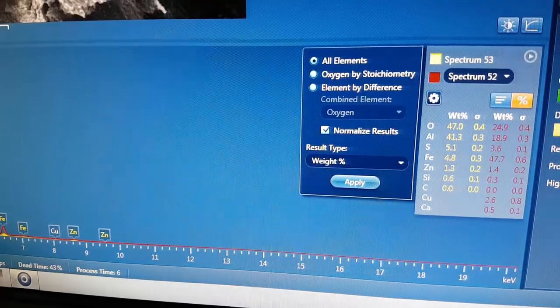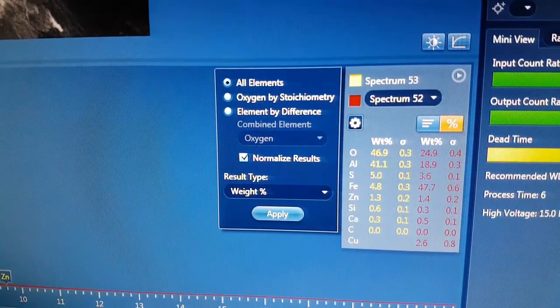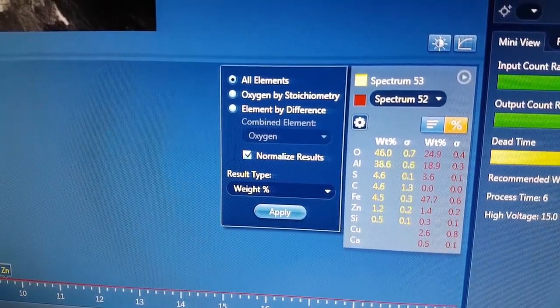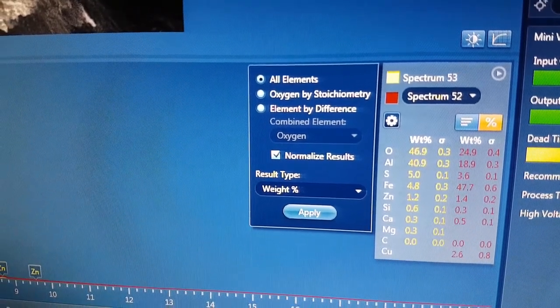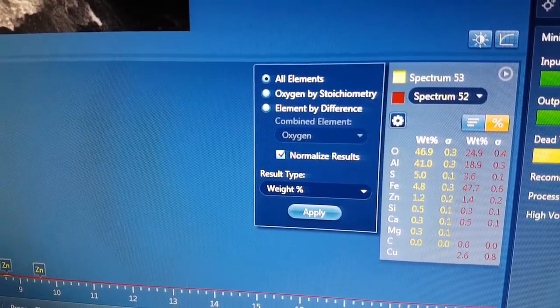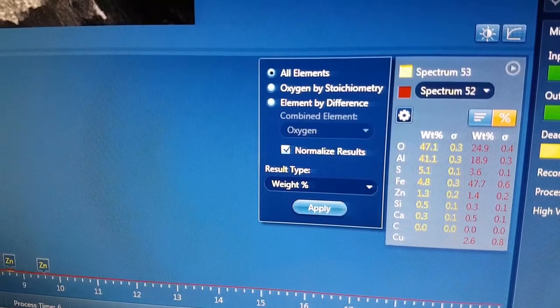So John, your sample was converting aluminium to iron, copper, zinc, and sulfur. You've got some calcium and magnesium in there as well — all kind of expected things — and silicon.